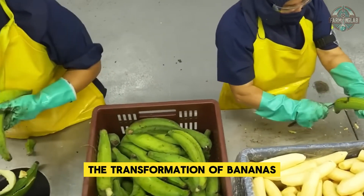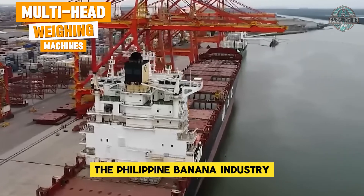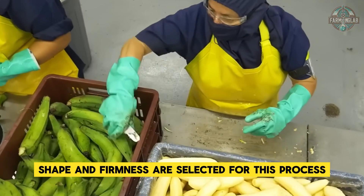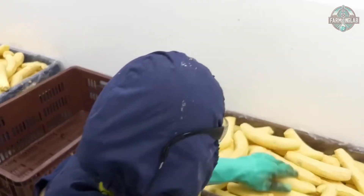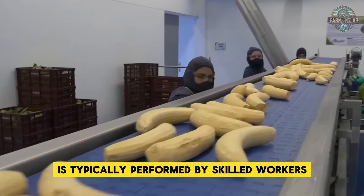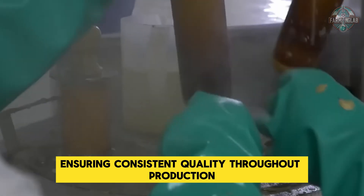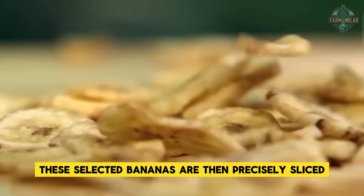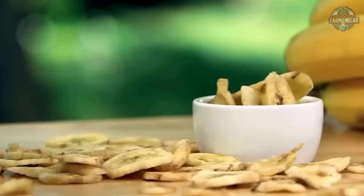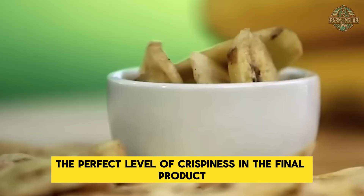The transformation of bananas into banana chips represents a fascinating aspect of the Philippine banana industry. Only the finest bananas meeting strict standards for size, shape, and firmness are selected. This careful selection is performed by skilled workers who meticulously choose each banana by hand, ensuring consistent quality. These selected bananas are then precisely sliced to a uniform thickness of approximately three millimeters, crucial for achieving the perfect level of crispiness.